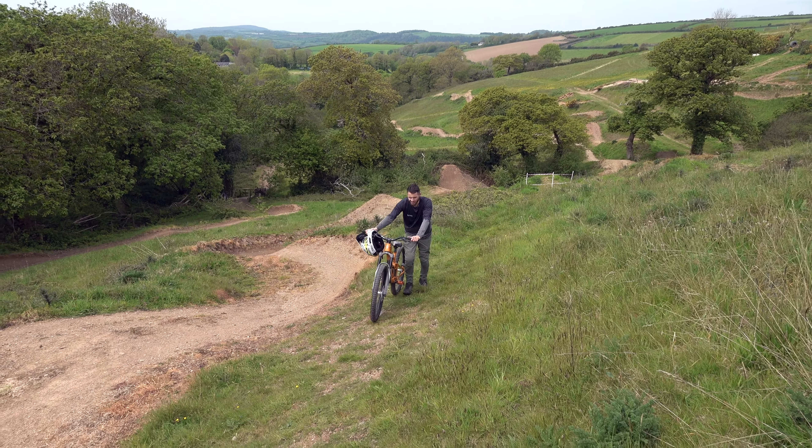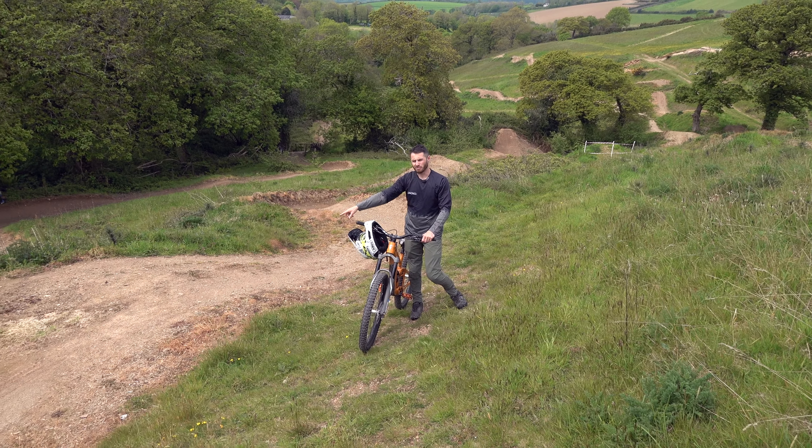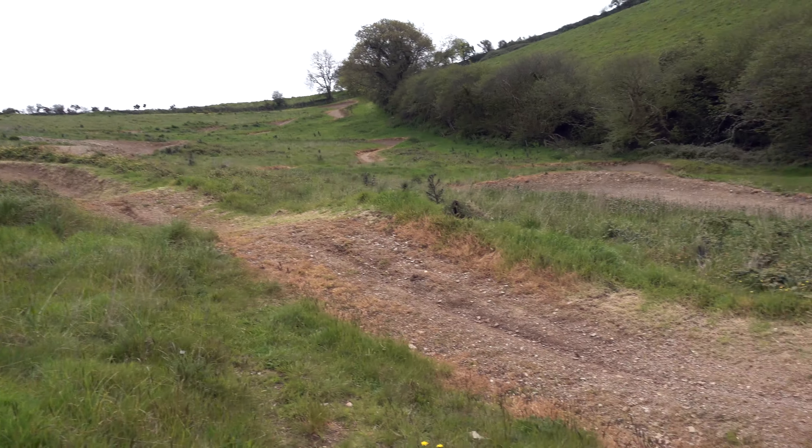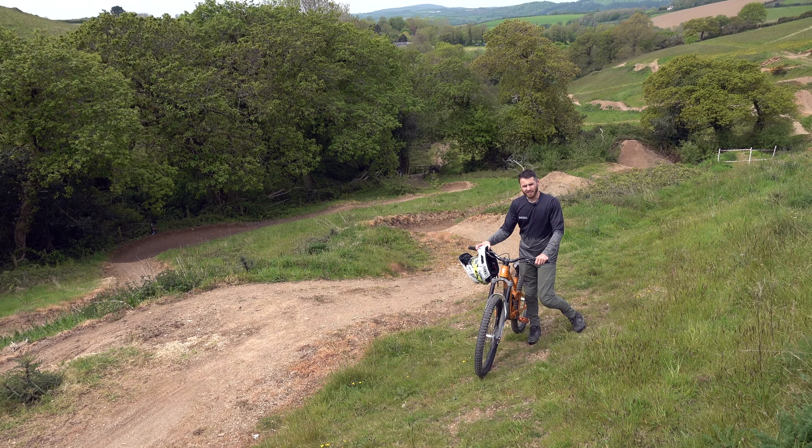Obviously in the air it's the same size as my dirt jump bike, so it's amazing. Next to me here there are four big rollers and you can jump between them — so double, double — into this last turn. Let's give it a go.